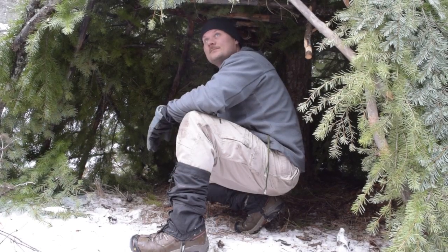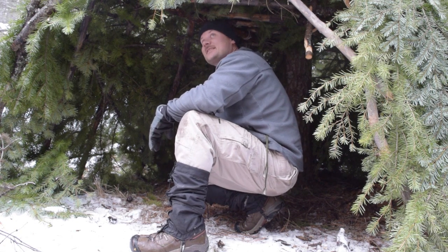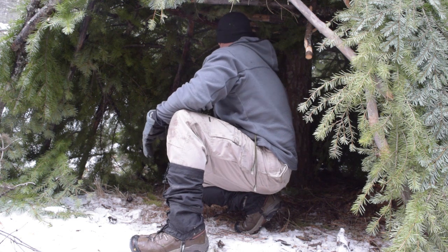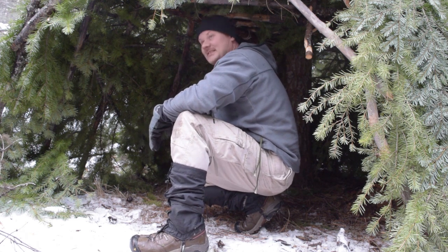Todd from Central Oregon Survival Network is on the inside of the shelter. How did it come out? It's nice, very nice. You can feel the heat from the fire. Yeah, this would be a great spot. The overnighter is easy.